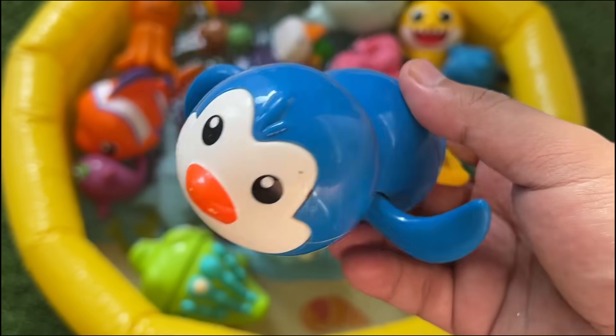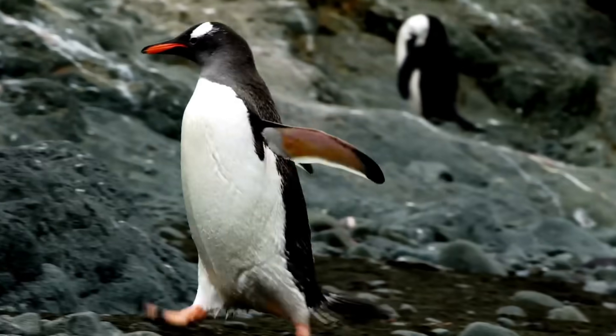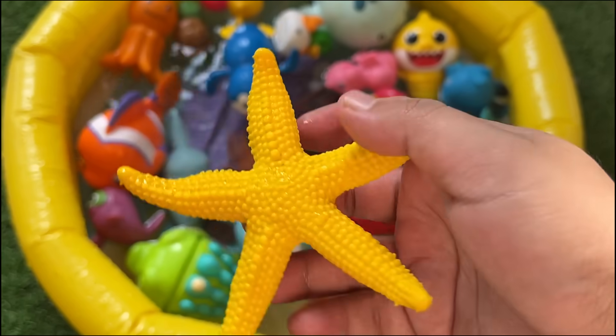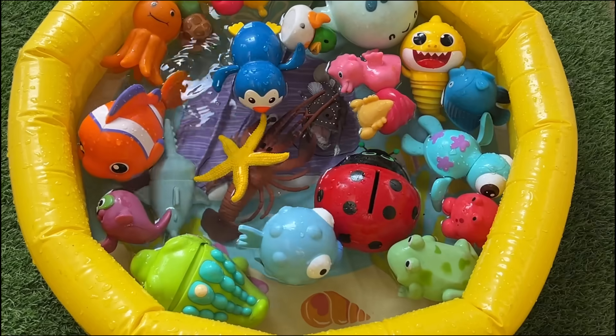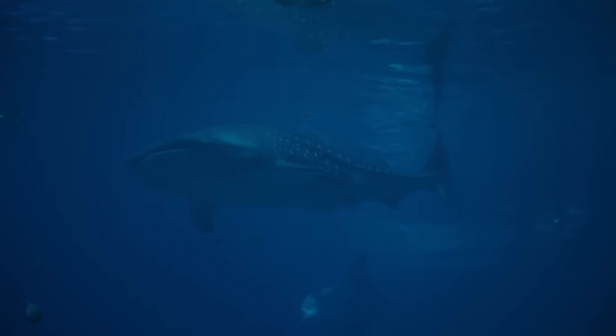Penguins huddle together to keep warm when it's really cold outside. Baby penguins are called chicks and are covered in soft, fluffy feathers. Starfish move using hundreds of tiny tube feet on their underside. Whales communicate through complex songs and calls, some traveling thousands of miles underwater.